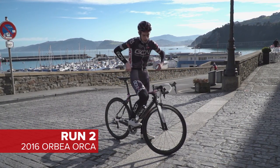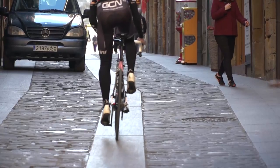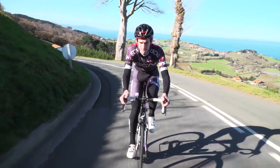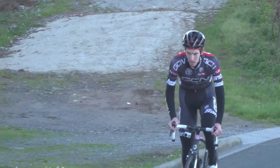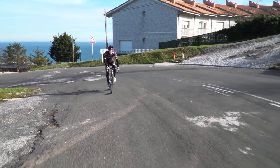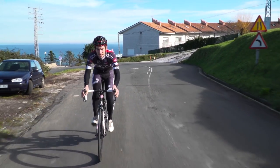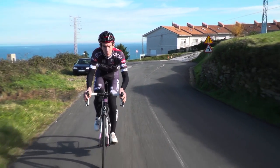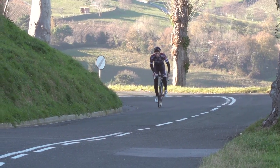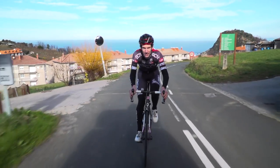Run number two coming up. Strava is on. Modern bike, ready to go. Let's do it. First thing you notice is how much stiffer modern bikes are. Now, whether stiffer is faster, I don't know — it feels quicker. Also, changing gear. Just got to save time.